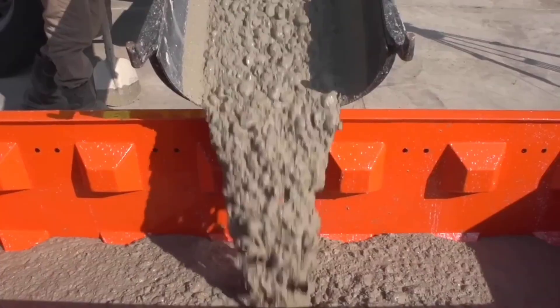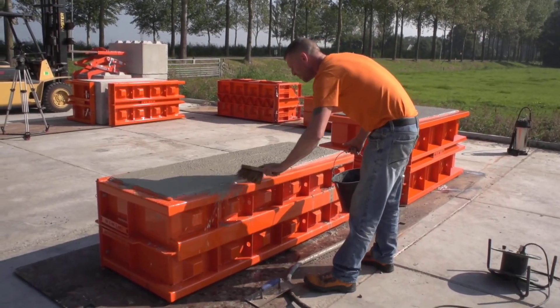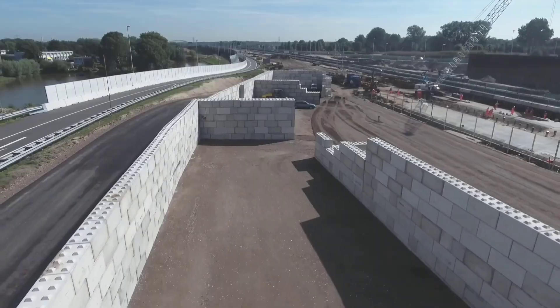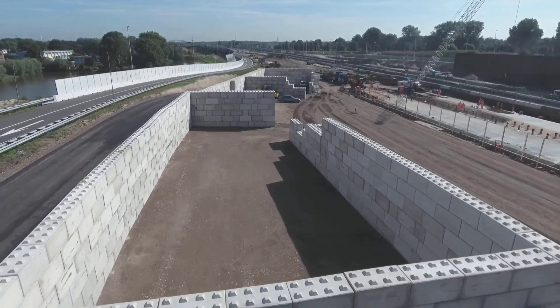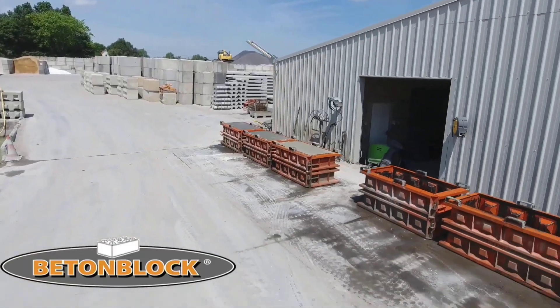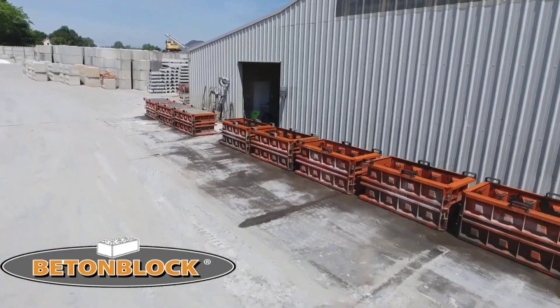Pour the concrete slowly and carefully, filling all the corners and details. The most delicate step in the procedure is curing, which varies according to the type of concrete and air temperature. After curing, open the mold using a specific key, and it is simple to remove the concrete block and utilize it for building.